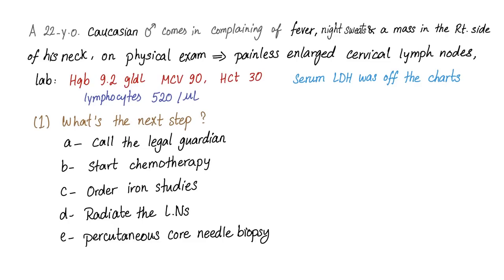Today we have not just one question, but ten questions. After I read every one of them, please pause the video and try to answer, then let me know in the comments how many you answered correctly. Don't cheat. A 22-year-old Caucasian male comes in complaining of fever, night sweats, and itching, with a mass on the right side of his neck. On physical exam, you find painless enlarged cervical lymph nodes. Labs show hemoglobin 9.2, MCV 90, hematocrit 30, serum LDH elevated, and lymphocytes 520 per microliter. Question: what's the next step?